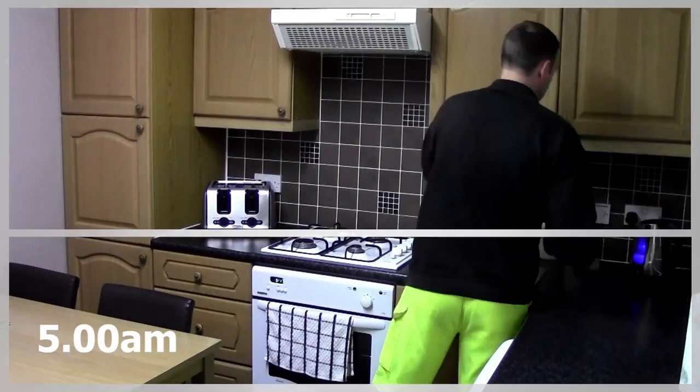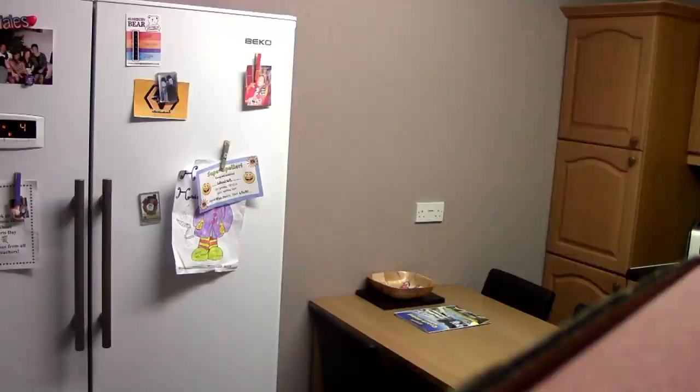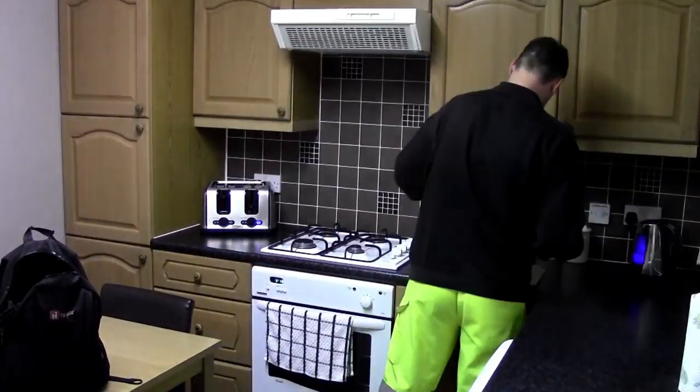I get up about five, pop downstairs, do a flask, my wife's done the sandwiches, get my bag ready for work, and then I get on my bike about five to six, cycle to work, takes about 15 minutes.